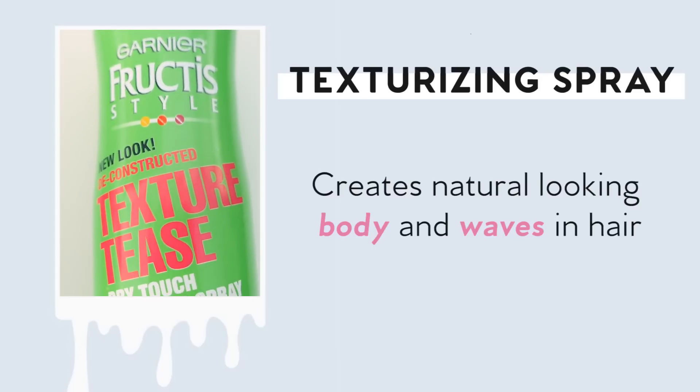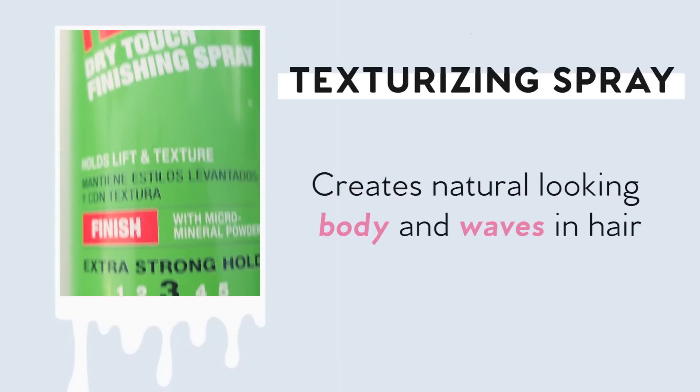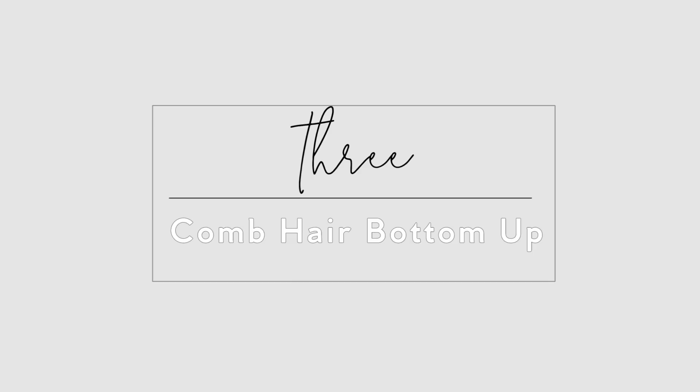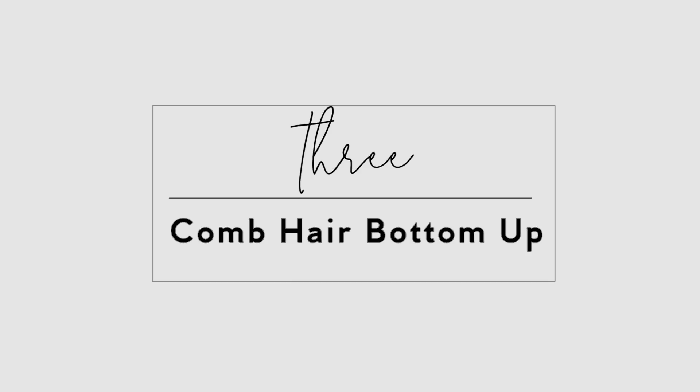Texturizing spray — on the flip side, volumizing and texturizing sprays are great for creating waves but usually soak up oil as well because of all the drying alcohol in them. We usually reach for texturizing sprays right after we've washed our hair, when it's too slippery and too silky to work with. But using it brings us closer to needing to wash again, because the more product you put on, the nastier it gets.